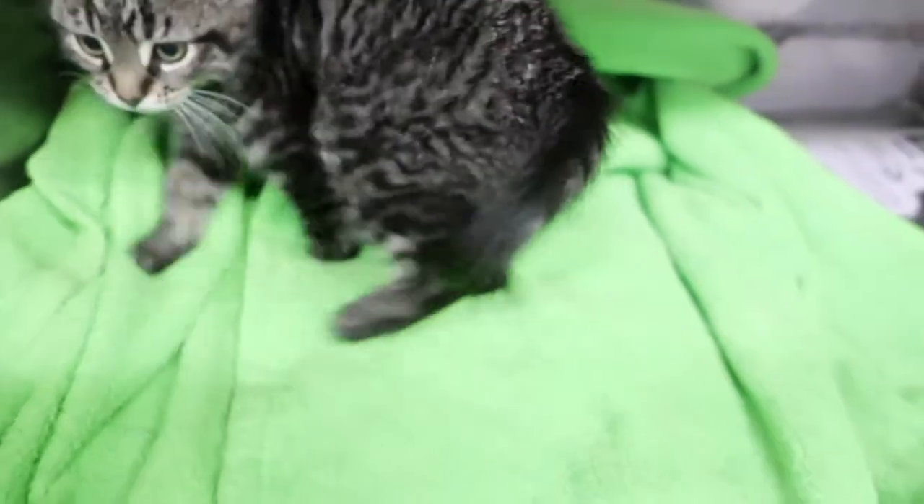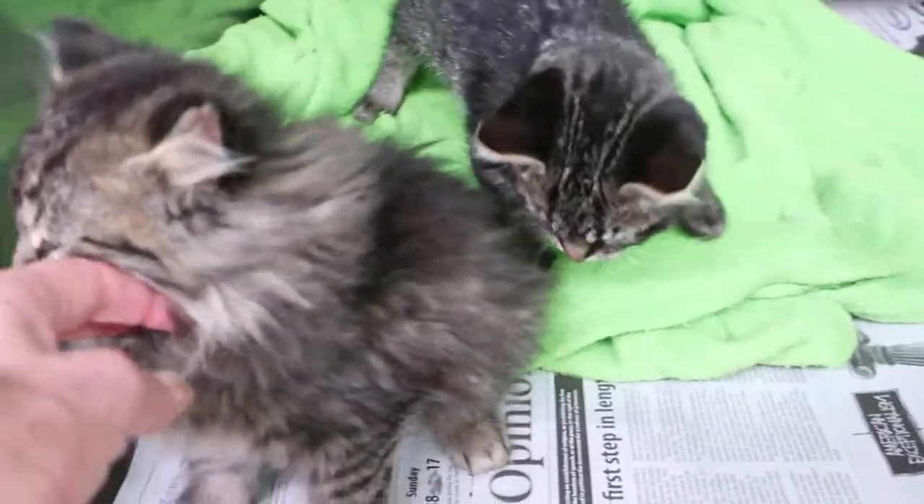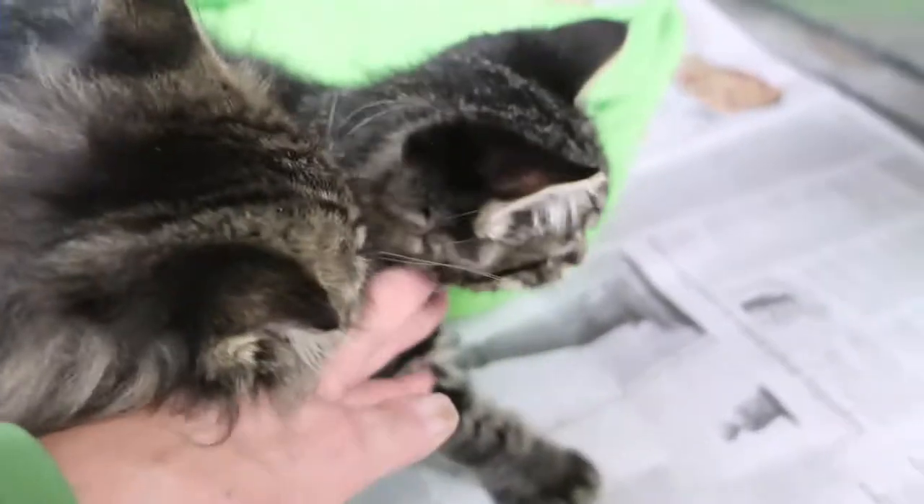There's his brother — that one's Cruise, he's got a little white tip at the end of his tail. And that one's Bow. Okay, I'm gonna wrap it up — next week I'll get some video of them playing out in the room. Okay, bye!